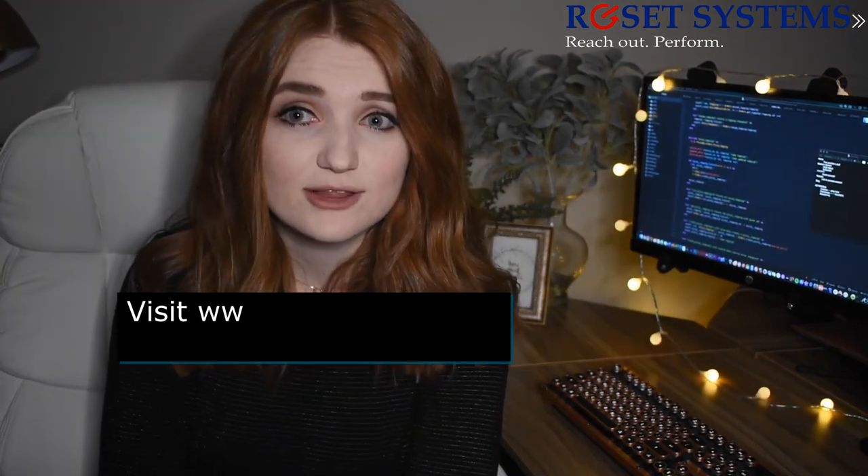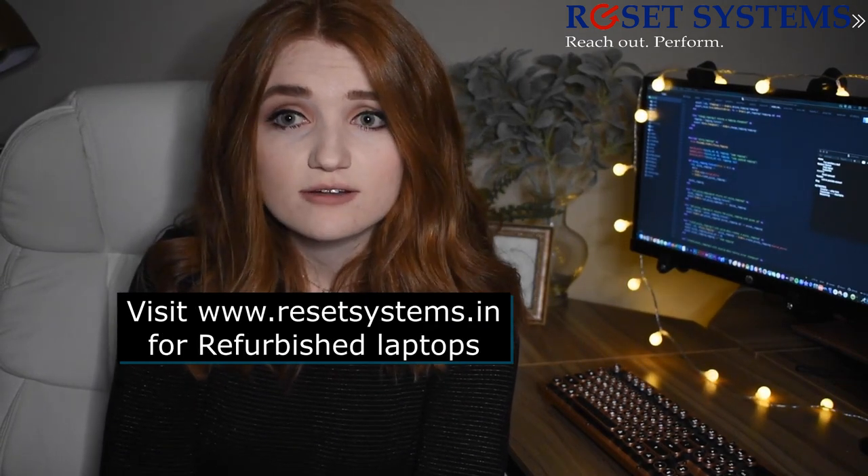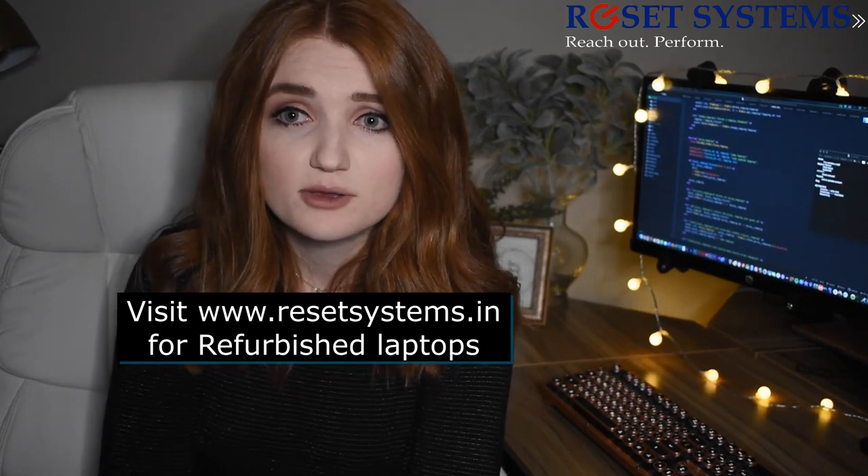Thank you so much for watching. I really hope this video has helped someone along their computer shopping journey, and maybe you actually learned something you can use to help other people who are looking for laptops or a computer.